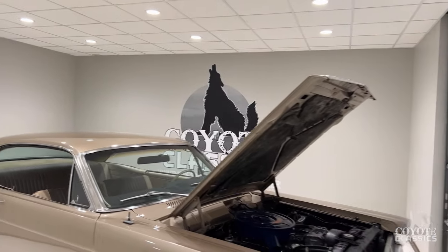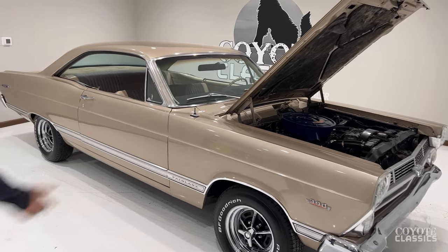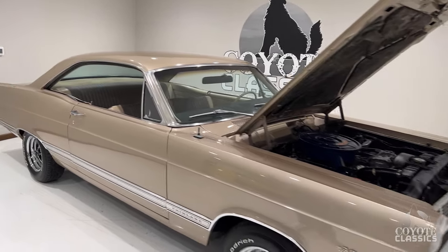And look at it today. Jason polished it up. The wheels look brand new. BFG raised white letter tires. We buffed it out. It's straight, it's clean, and it's original.